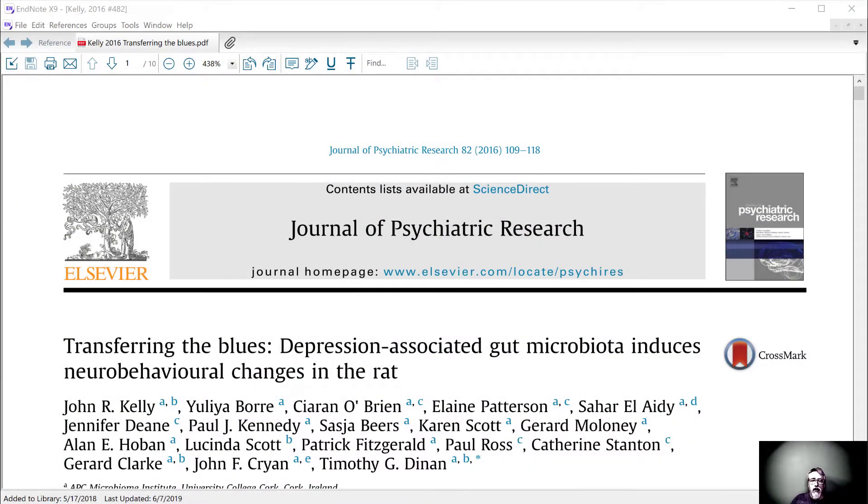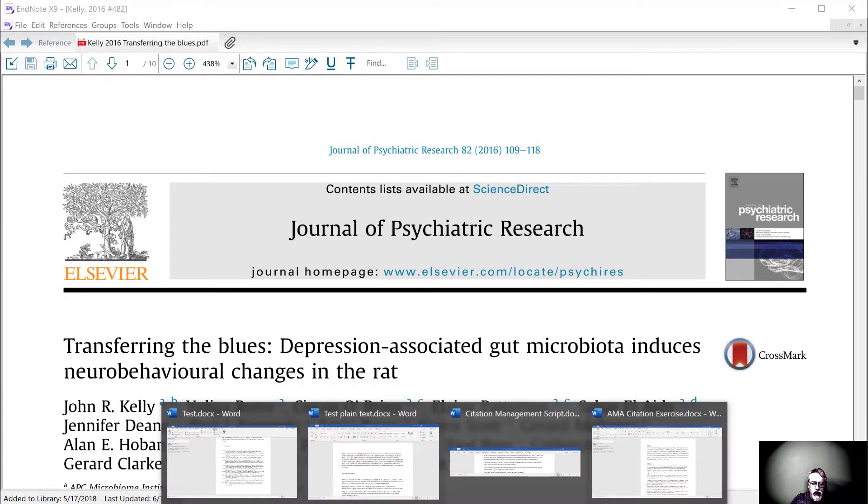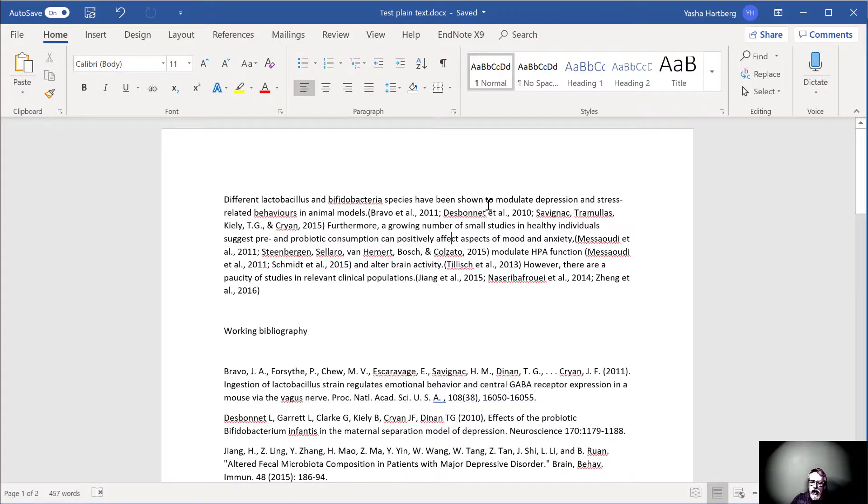For this demonstration, we're going to look at a paragraph taken from Kelly et al. 2016, 'Transferring the Blues: Depression-Associated Gut Microbiota Induces Neurobehavioral Changes in the Rat.' We're going to think about how we might manage ten references cited in that lone paragraph. One thing to notice is that in this single paragraph, there are ten citations — almost as many references as you're expected to use for your entire capstone project. The full paper cites nearly 70 papers.